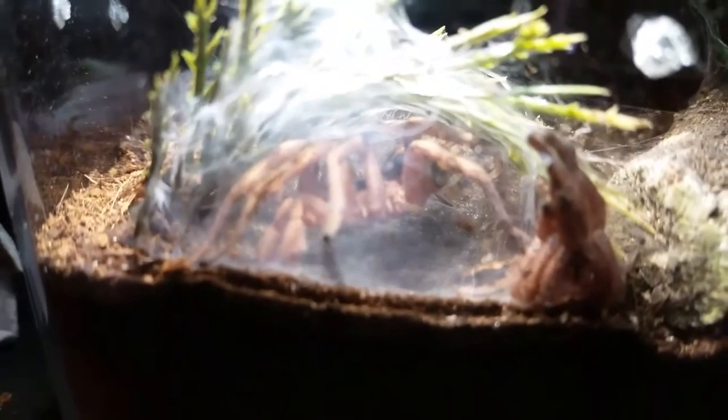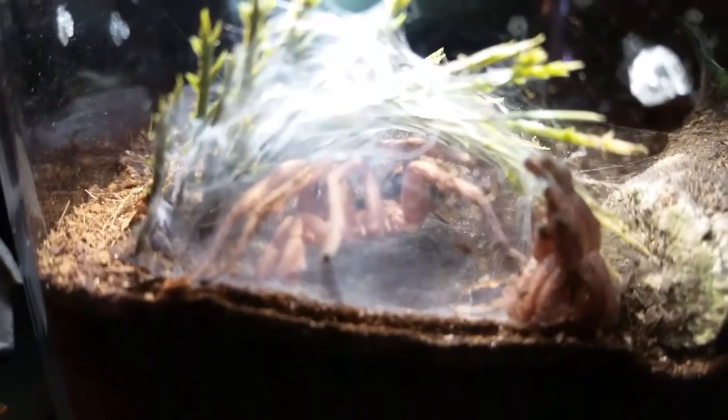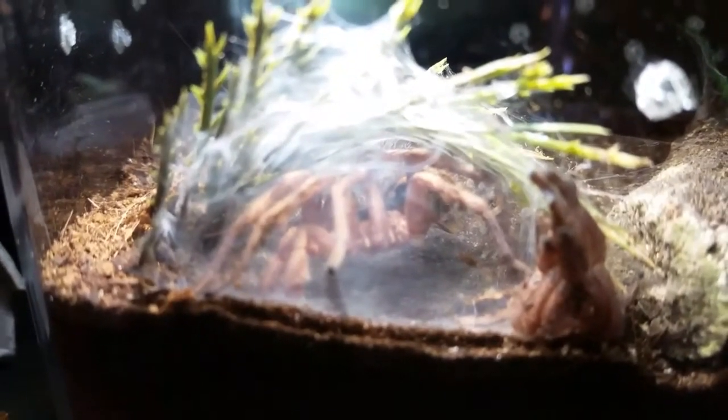Hello everyone, Dave from Erie Arachnids here. We have a couple tarantulas that molted yesterday and then I retrieved the molt from another one but couldn't get it sexed.